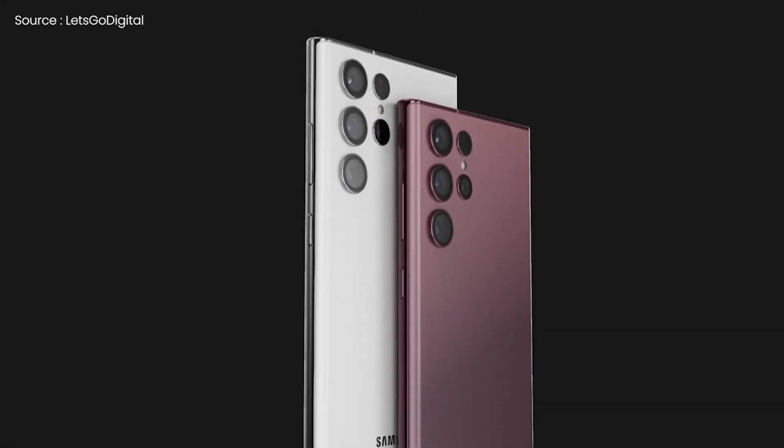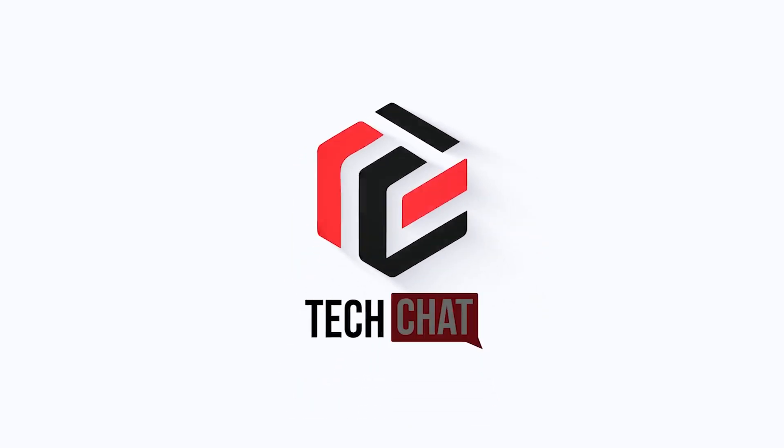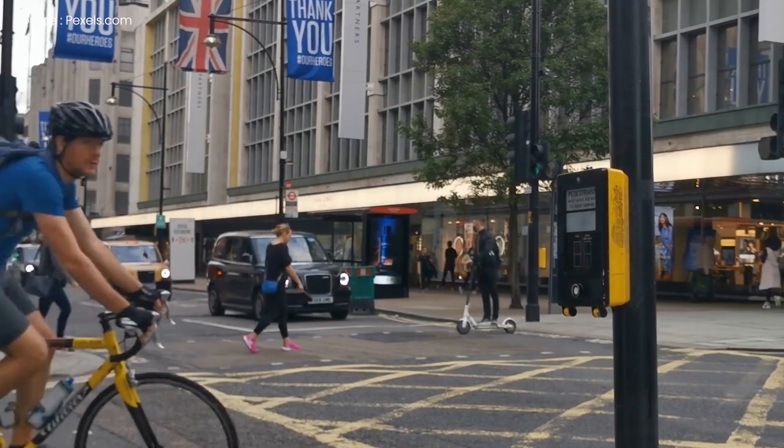Samsung Galaxy S22 Ultra — this is next level. Hello guys, I hope you are all doing great, we are back.